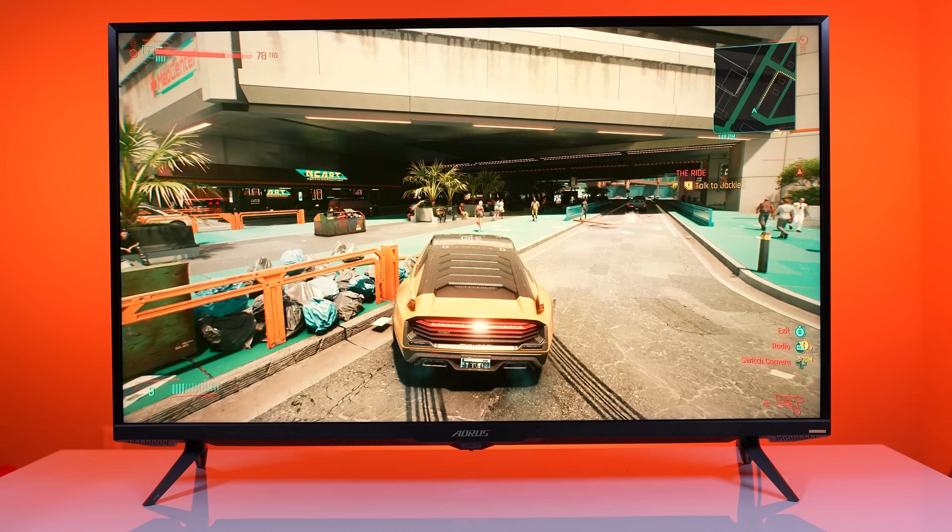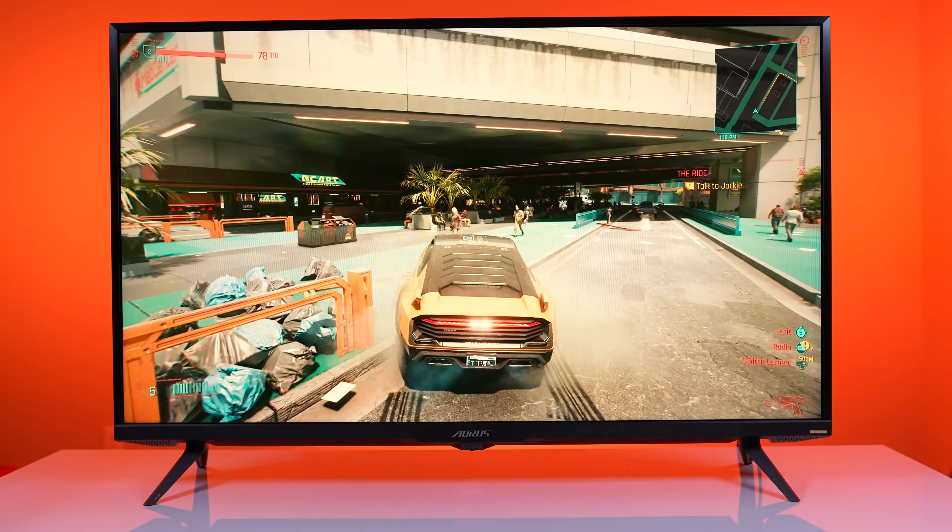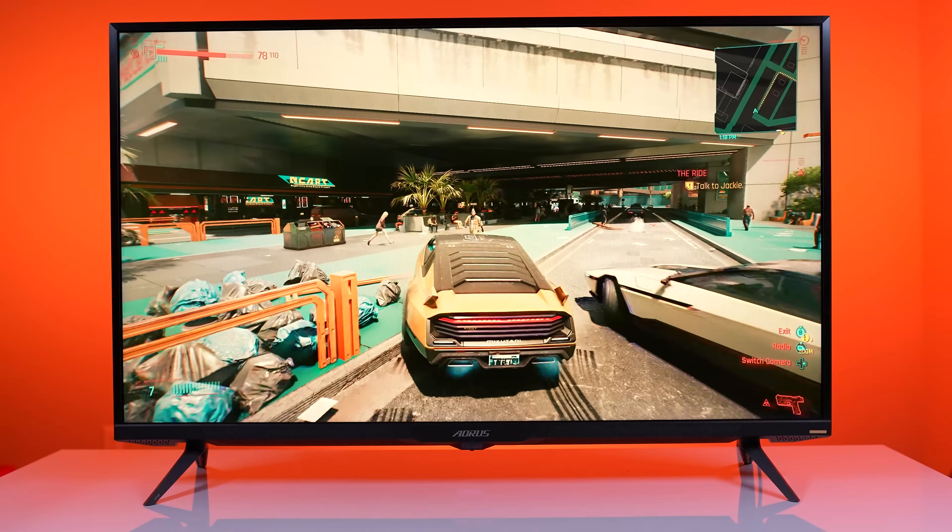When it comes to 4K monitors, there are some that are good, there are some that are bad, and there are some that are just really, really good. Now where does the Gigabyte Aorus FV43U fall in all of that? We'll find out right here, right now, on Robitech.